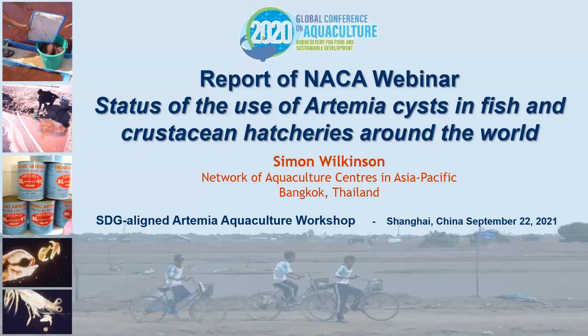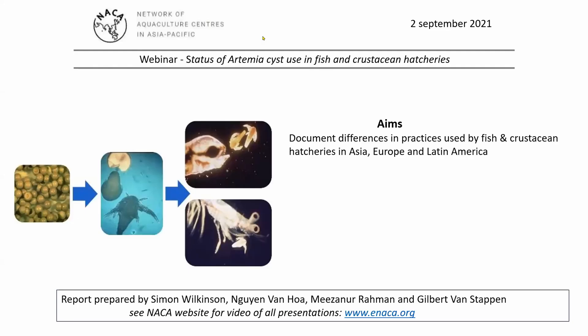I'd like to present a report of the NARCA webinar on the use of artemia cysts in fish and crustacean hatcheries around the world, which was held on the 2nd of September. The main aim of this webinar was to review the differences in practices with artemia cyst hatching and use as food in commercial hatcheries.